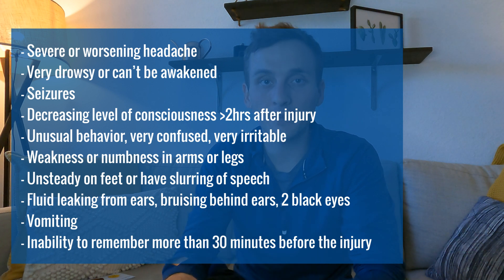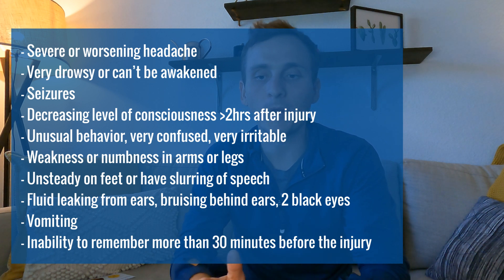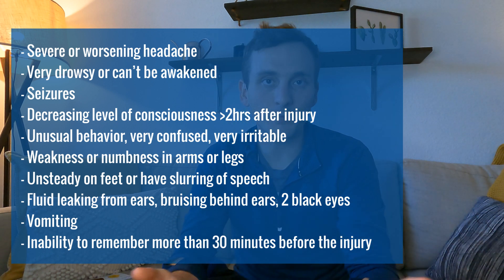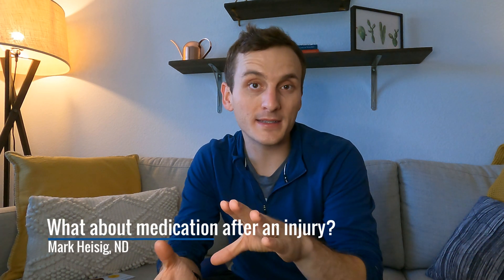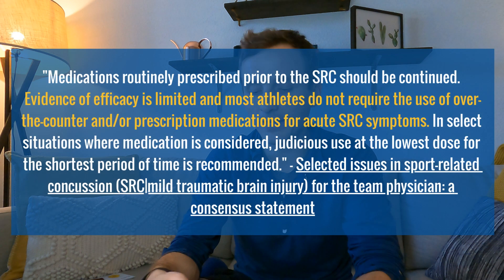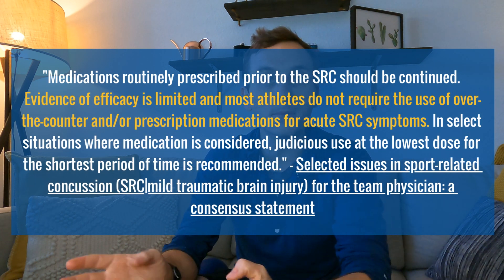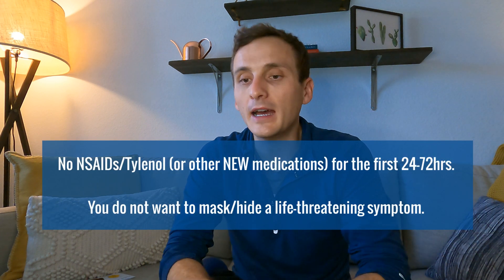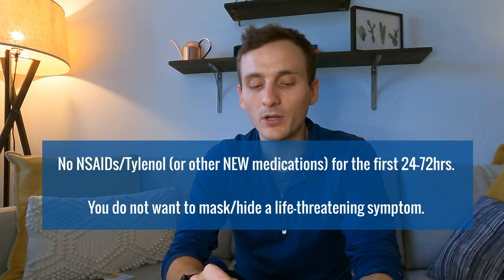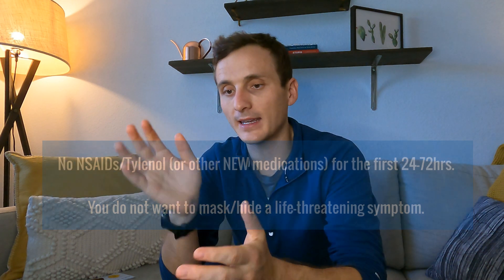Additional red flags: fluid leaking from the ears, bruising under both eyes, or bruising behind the ears — all reasons to get imaging. Recurrent vomiting is also a reason for imaging. An inability to remember more than 30 minutes before the impact is also a reason for imaging. This is why we say no new medications after a concussion. If you already take something like insulin for type 1 diabetes, continue that. But don't start a new medication for a new symptom for at least the first five to seven days — we don't want to mask a life-threatening symptom like a severe worsening headache.